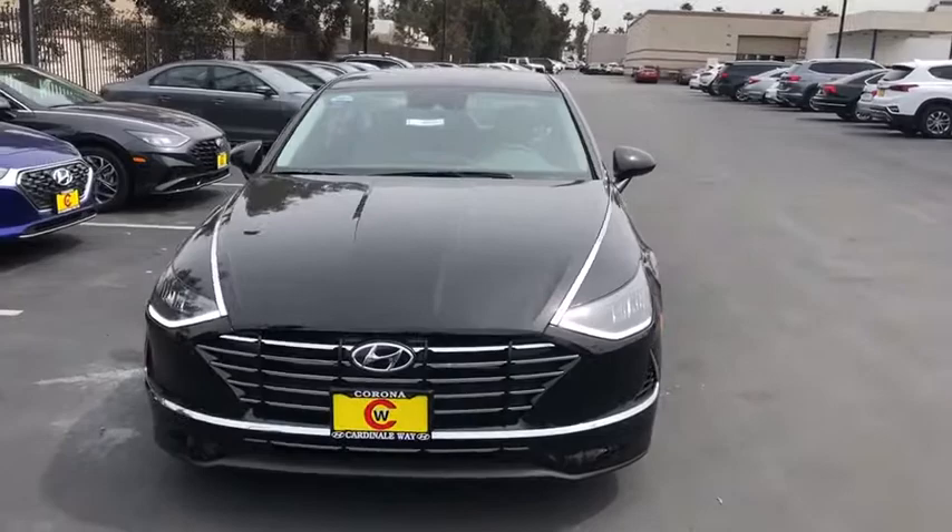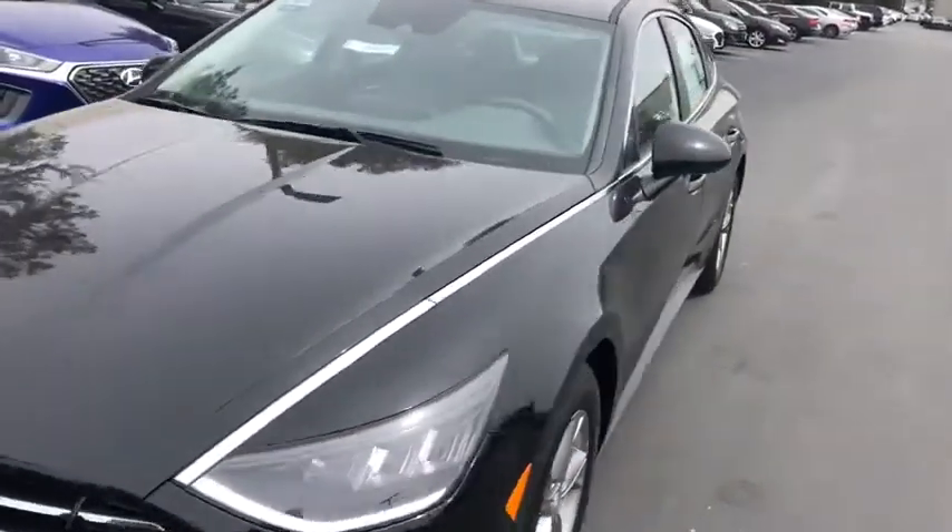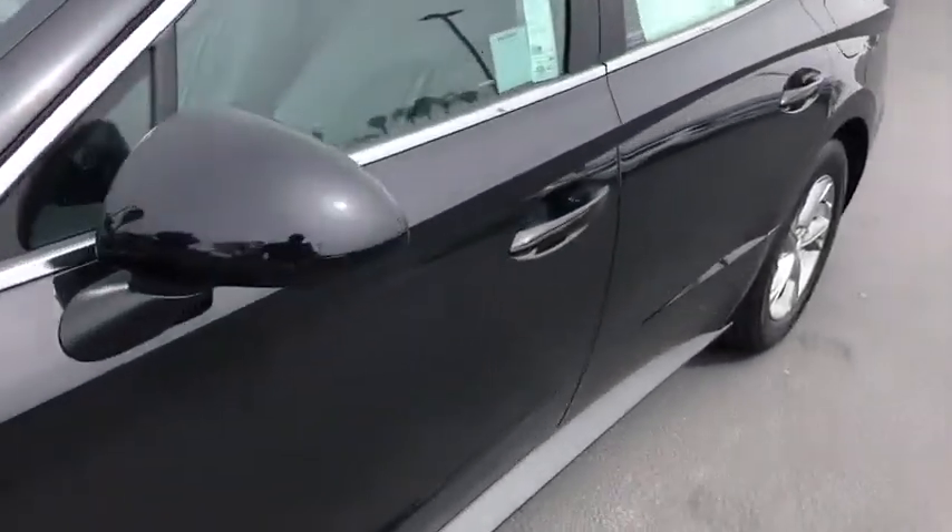Rear window defroster, trip computer, power windows, electronic stability control, security system, brake assist, remote keyless entry, panic alarm.